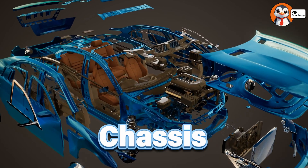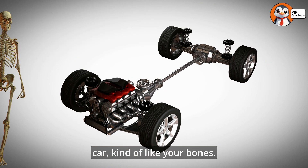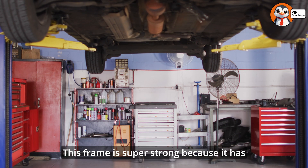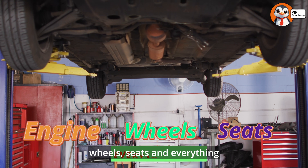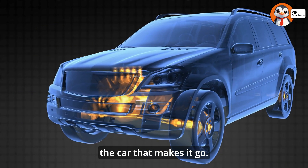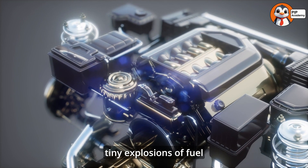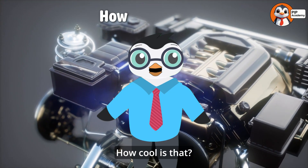First, the chassis is built. That's the skeleton or backbone of the car, kind of like your bones. This frame is super strong because it has to hold the engine, wheels, seats, and everything else. Once the chassis is ready, the engine is added. This is like the heart of the car that makes it go. Engines are so powerful they can turn tiny explosions of fuel into the energy needed to move. How cool is that?